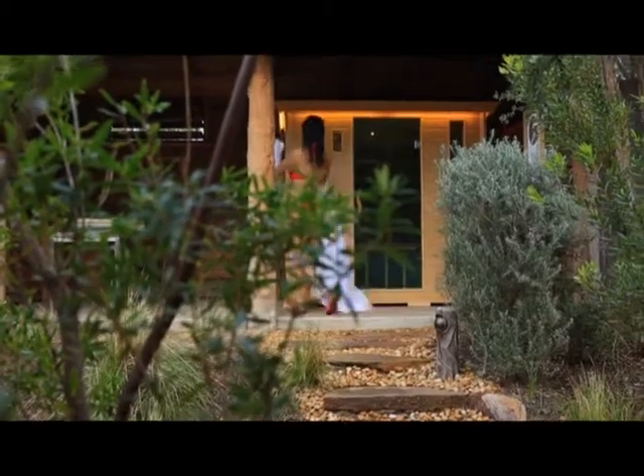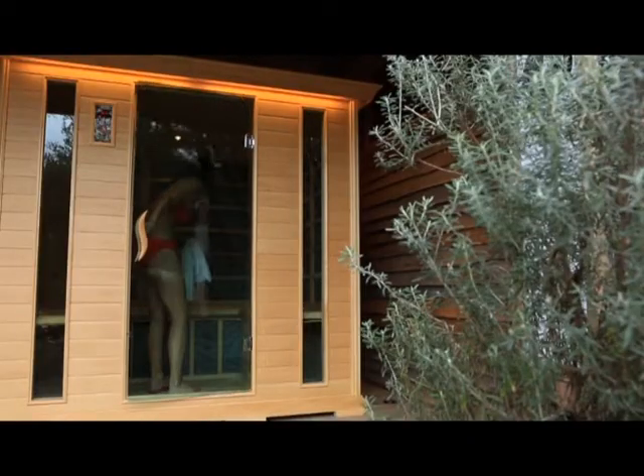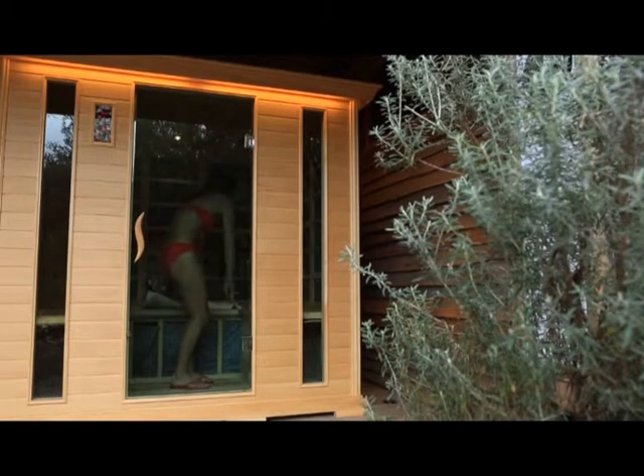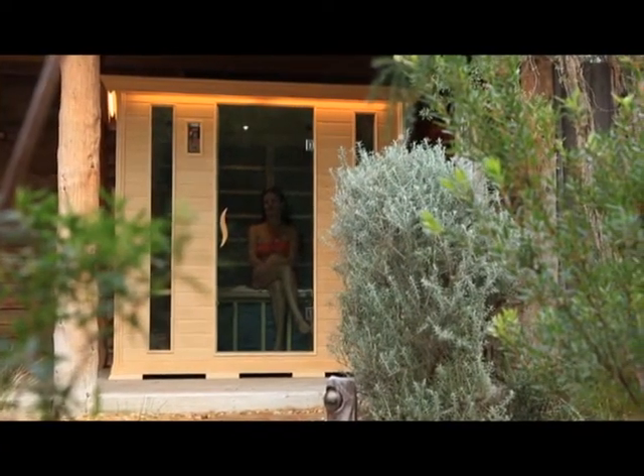The Infrared Sauna at Peninsula Hot Springs also assists with improving skin firmness, softness and elasticity. When you enter, the first thing you will notice is complete relaxation as the gentle warmth penetrates your skin.